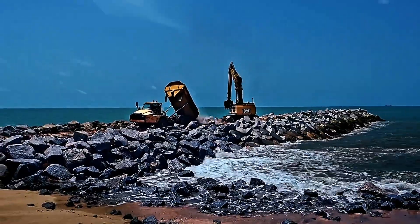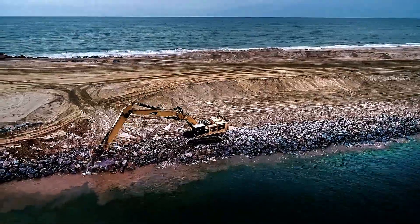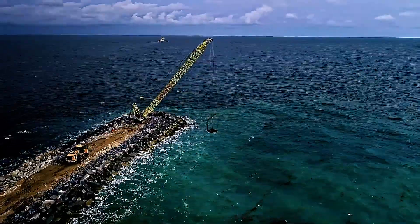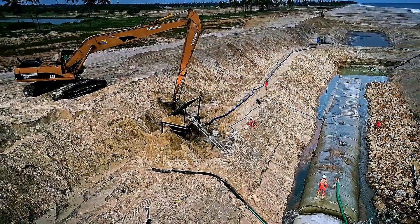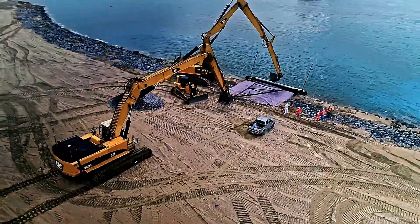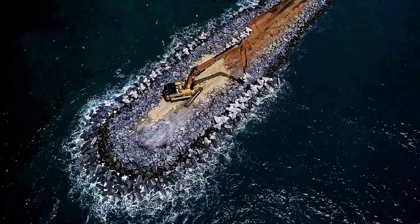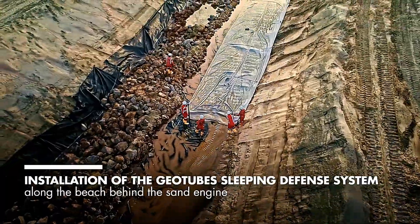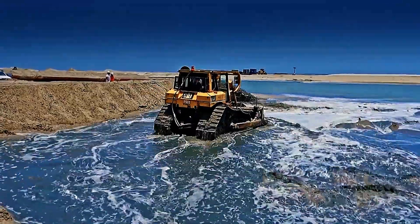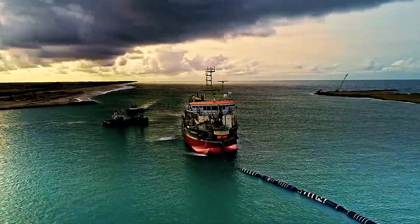To overcome these, Boscalis undertook extensive dredging operations, removing over 5 million cubic meters of sand from the seabed. They also constructed several sandbar groins and implemented erosion protection measures to safeguard the site. The project further involved the use of approximately 300,000 tons of stone and the installation of 150,000 concrete elements.